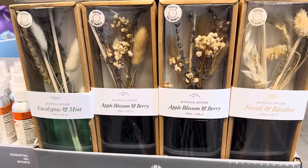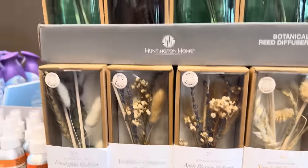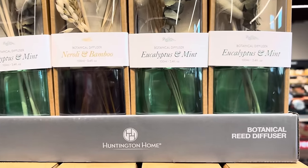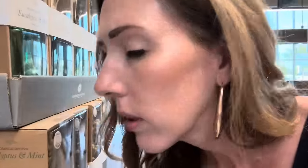Botanical reed diffusers — I love these. They have a different look coming out of them rather than just sticks. We have eucalyptus mint, neroli and bamboo, and apple blossom and berry. The eucalyptus reminds me of a men's soap. Apple blossom and berry is nice. Neroli and bamboo has kind of an earthy cologne smell. I like that one too.